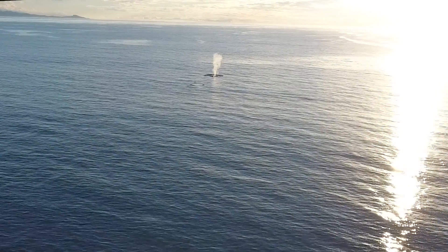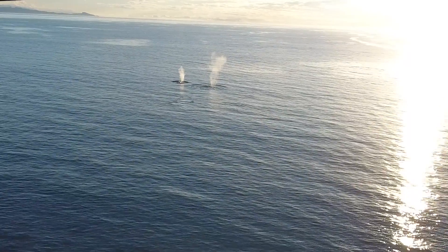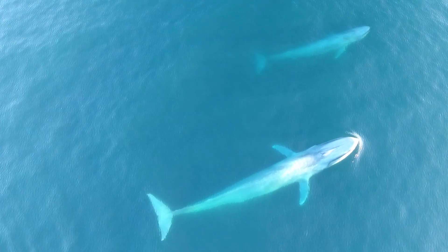Blue whales are the biggest animals on earth, and it's amazing — their ecology, how they have to make a life in the ocean feeding on the smallest animals: these little bitty krill.